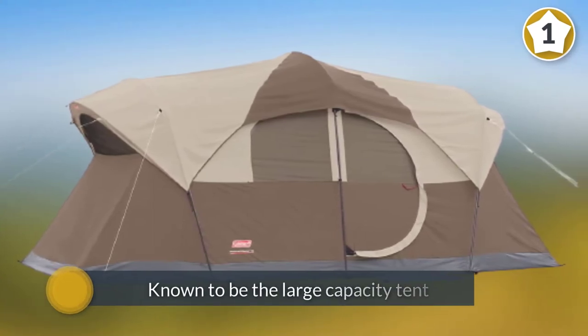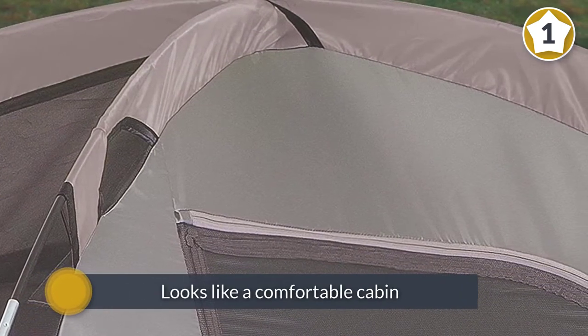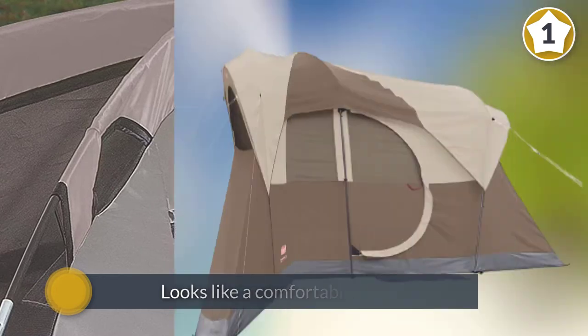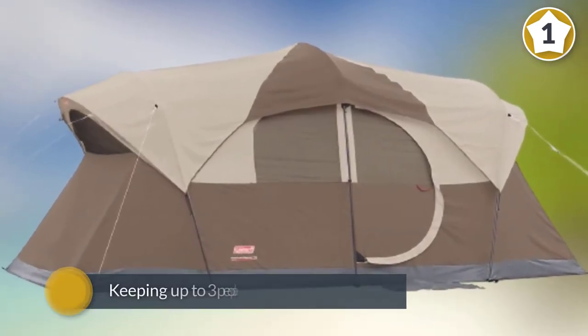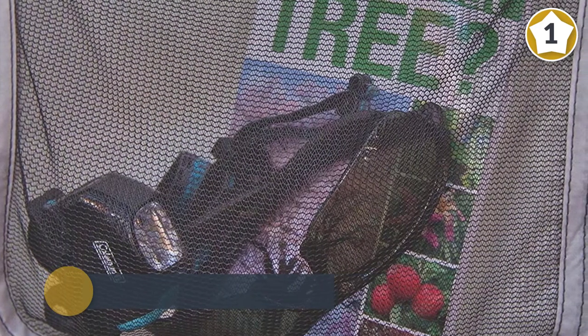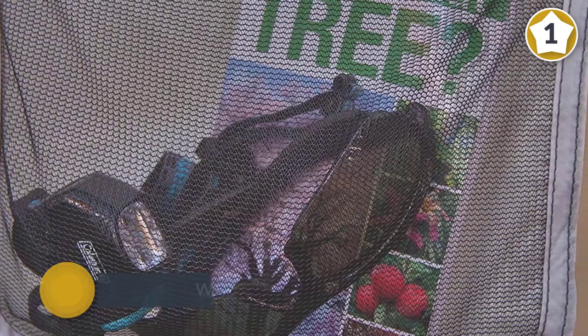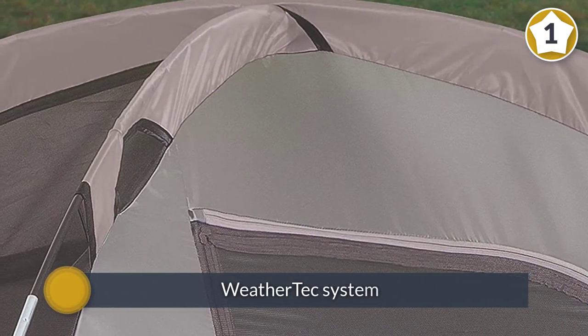This product from Coleman is known to be a large capacity tent with the size of 30.3 by 10.2 by 10.2 inches. This tent looks like a comfortable cabin — it is great for comfortably keeping up to three people. With the newest technology known as the WeatherTech system, it can keep you dry and warm all the time.